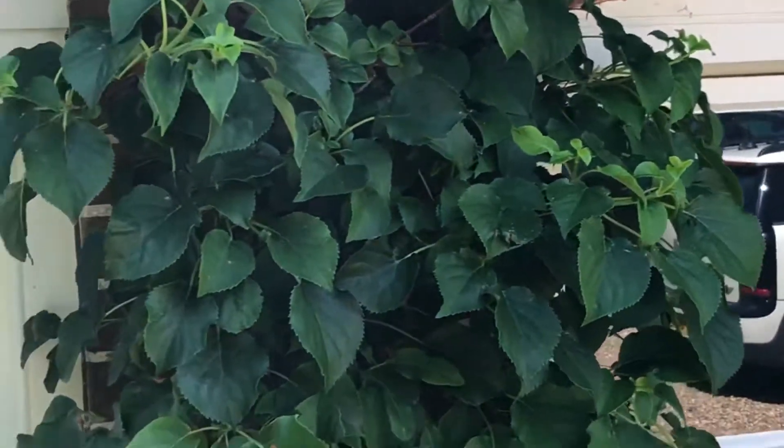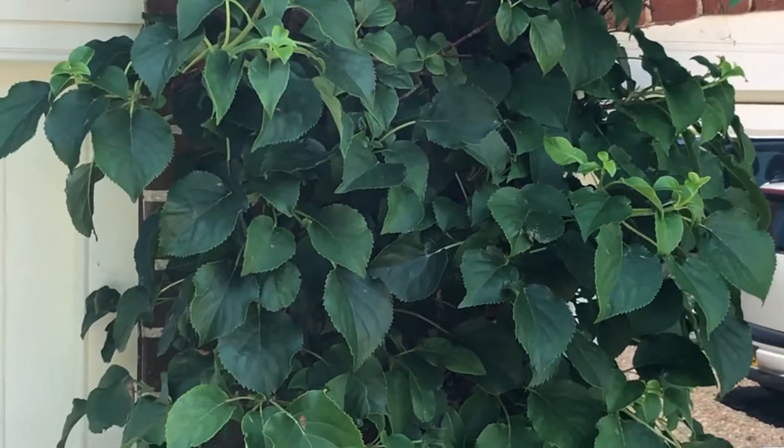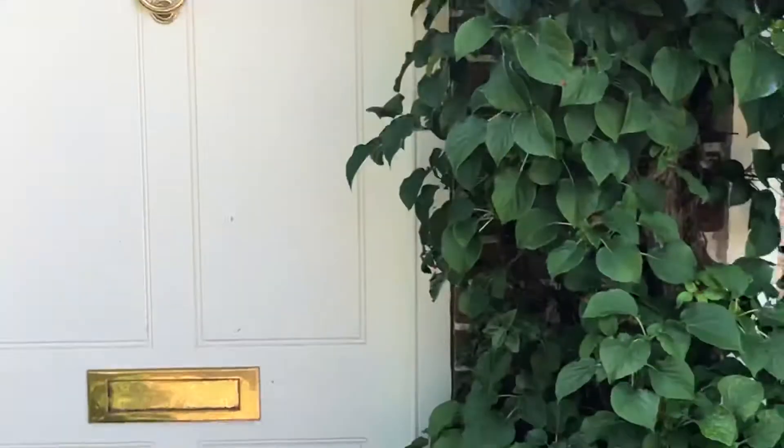As soon as the mother bird flies in, or the father with an insect, they all spring into life. I'll try and get a video of that. And that's not the only bird we've got nesting by our front door.